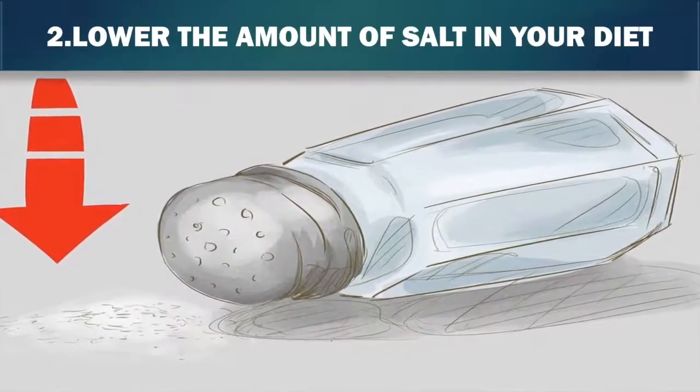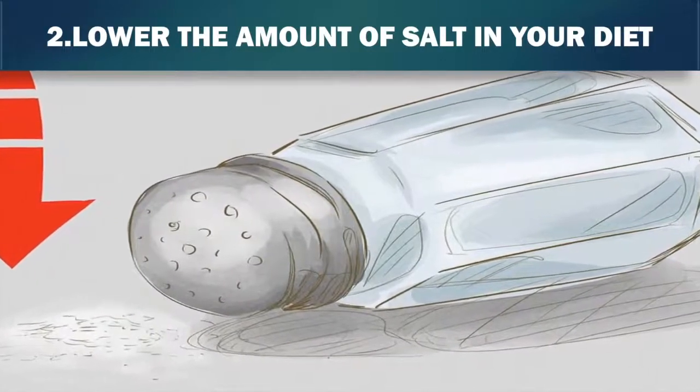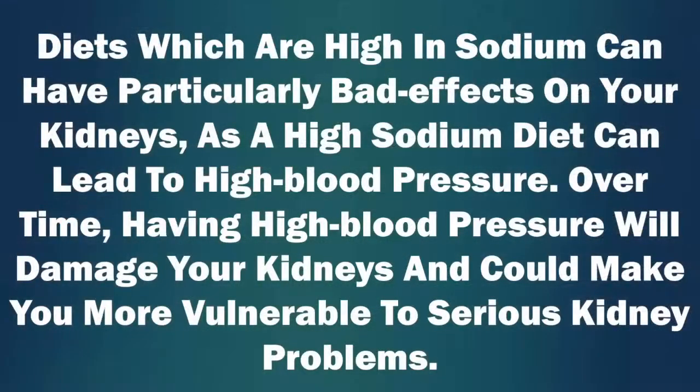2. Lower the amount of salt in your diet. It is very common for people to have diets which exceed the recommended amount of salt or sodium. Diets which are high in sodium can have particularly bad effects on your kidneys, as a high sodium diet can lead to high blood pressure. Over time, having high blood pressure will damage your kidneys and could make you more vulnerable to serious kidney problems.